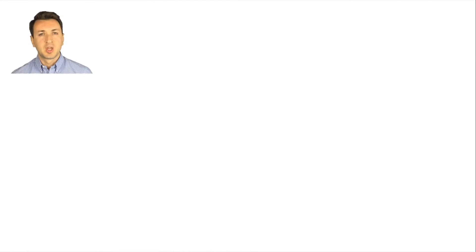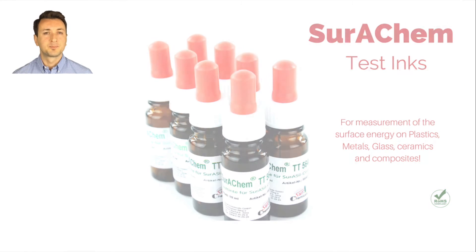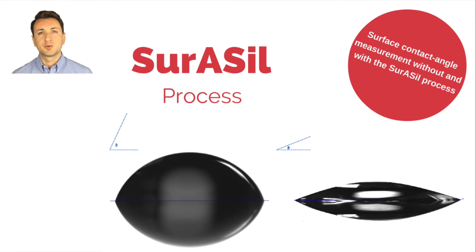Measurements and comparisons between untreated and treated surfaces with the Zura Seal process show vital differences. For example, the surface energy of the substrate becomes significantly greater after pre-treatment, measured using the Zurachem test inks. The surface roughness becomes clearly greater, and the contact angle of the pre-treated surface becomes much, much smaller.